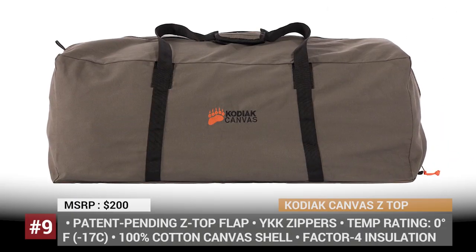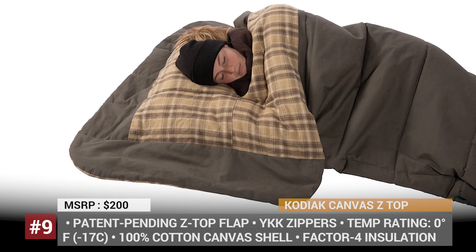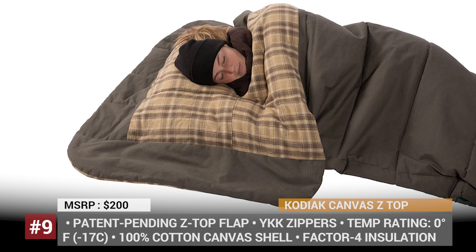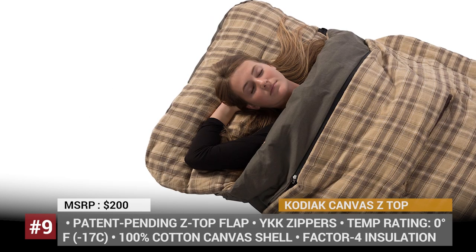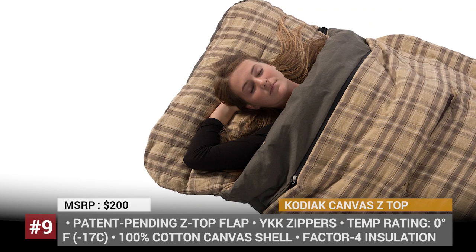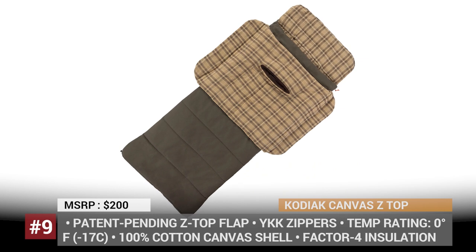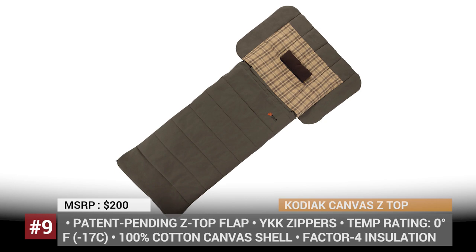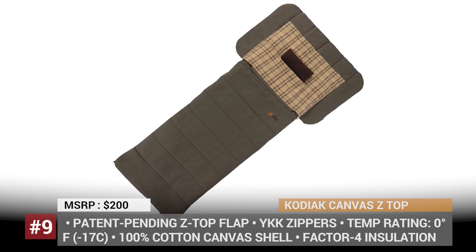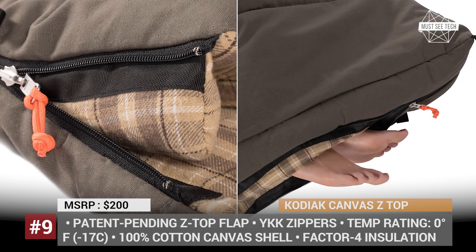Kodia Canvas Z Top. The basic sleeping bag design hasn't been updated for quite some time, but folks at Kodia Canvas are convinced that they have a revolutionary product on their hands. The patent-pending Z-top flap comfortably seals in the body heat, eliminates drafts and serves as a pillow for the sweetest of dreams. The bag will keep you warm at 0 degrees Fahrenheit or minus 17 Celsius. The YKK zippers won't let the elements in and the 100% cotton materials will ensure a homey sleeping experience.